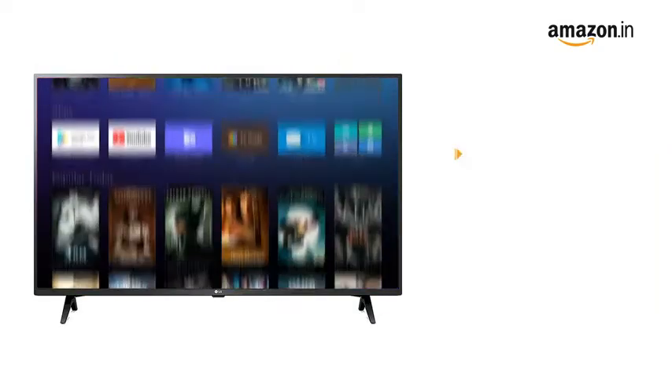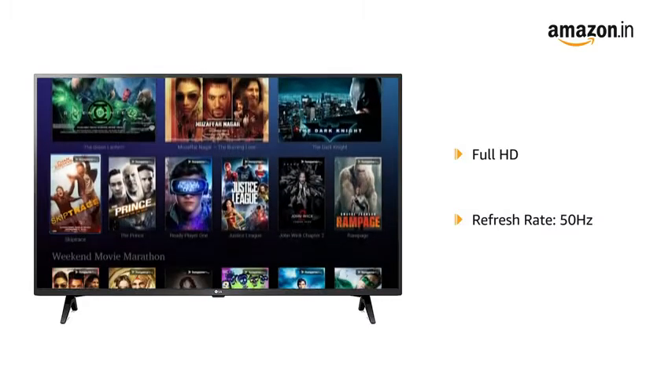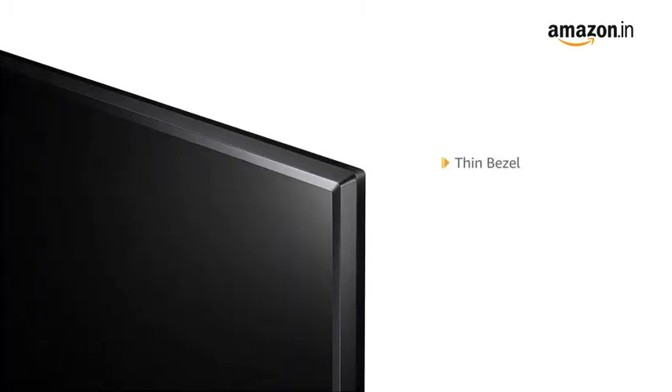This Full HD TV with a refresh rate of 50Hz makes your viewing experience delightful. It has a thin bezel and stylish finish, working in harmony with your interior to create a better viewing experience.